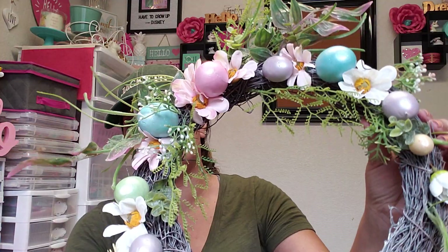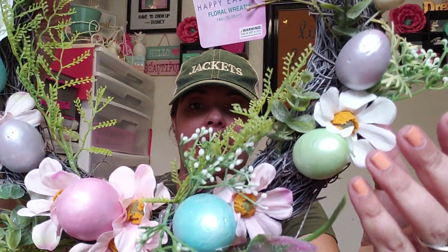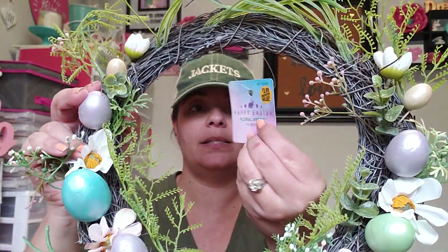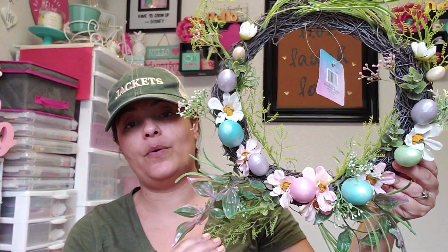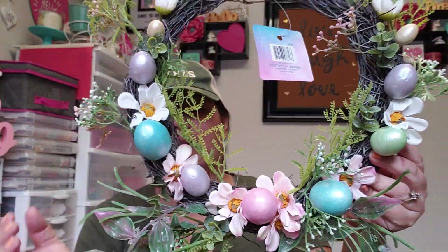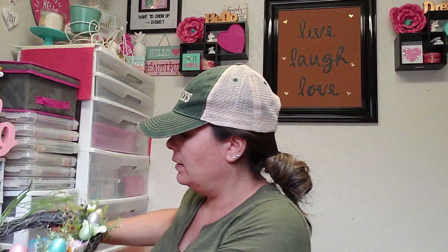I was on the hunt for this item for a couple weeks and just wanted to wait until after Valentine's Day. They have these really pretty wreaths — look how pretty! It has eggs, and it's not glittery, just a perfect style. This was $3.99, a little more pricey, but it's going to be perfect for outside my front door. For four dollars you can't beat it.